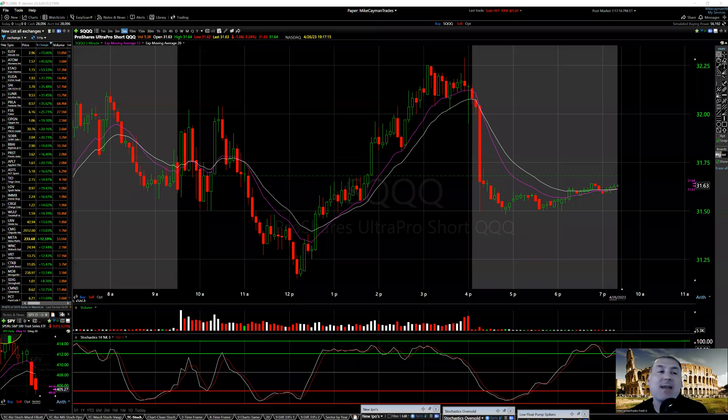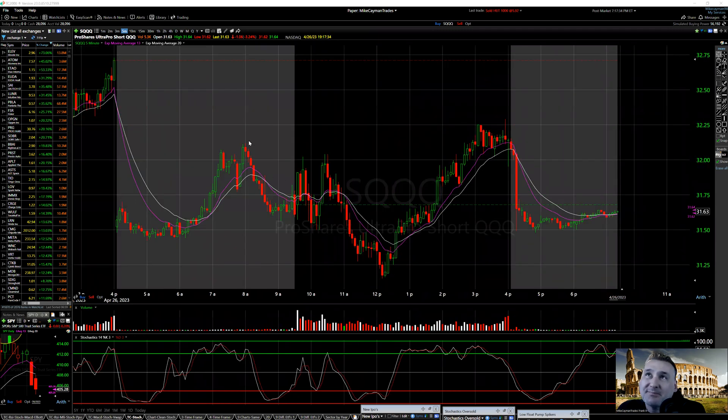Alright, it is Wednesday April 26th — in the market we go. To start off: the Dow Jones was down 228 today, NASDAQ plus 55, S&P minus 15 and change. I did some YouTube Shorts today.